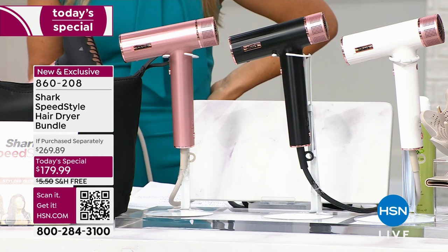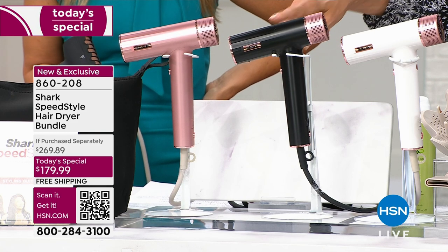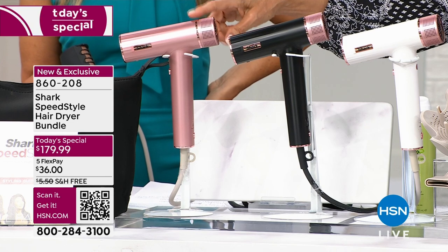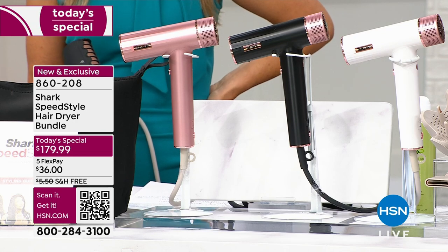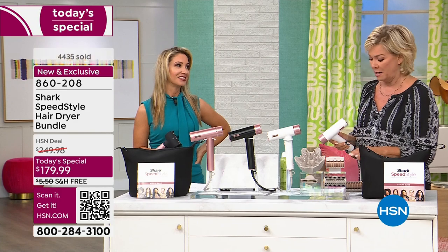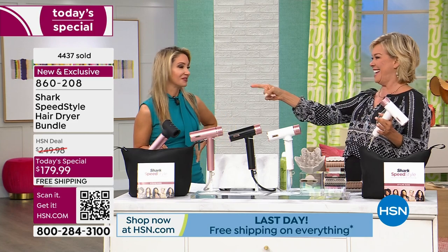The most limited is the black followed by the white. Rose gold, we have more, but it is the number one fastest seller. I think we're over 4,000 spoken for today — 4,400. So this is picking up steam. No pun intended. And I understand why — there's so much buzz about this product. It's going to blow your mind, pun intended with this one.